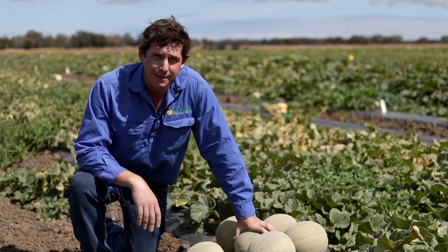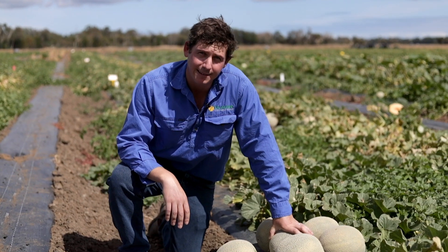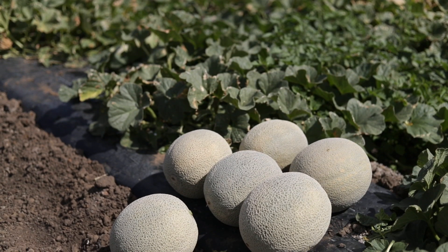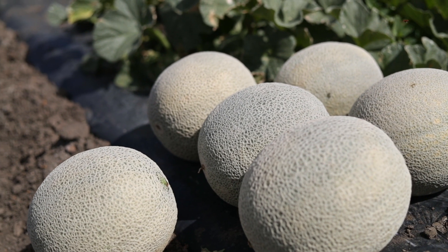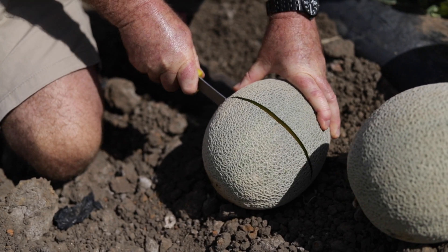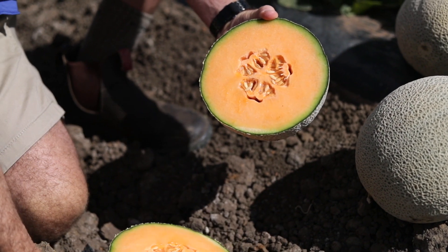4095 is a new generation long shelf life harper. It is our favourite in this category for its fantastic netting, large size and beautiful quality vine. 4095 is really sweet with a firm crisp texture, with an average brix of more than 15%. It's a very good size being 1.8 kgs and above with very well shaped and symmetrical fruit. It's exceptionally heavy and full netting and outstanding attractive general appearance. The vine is strong resulting in high yield potential.